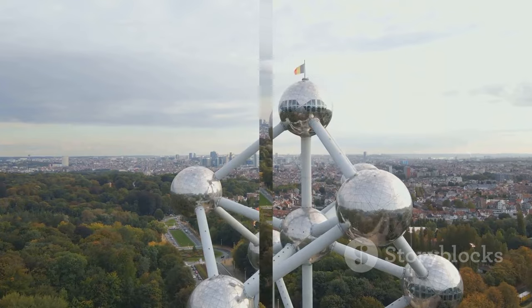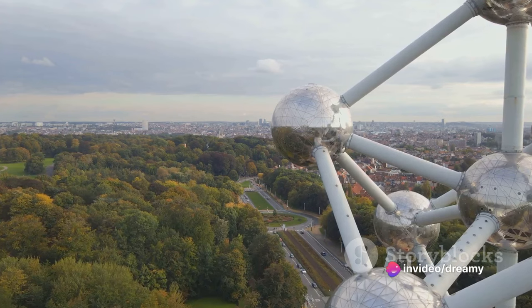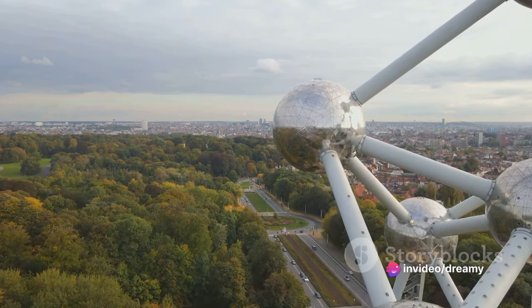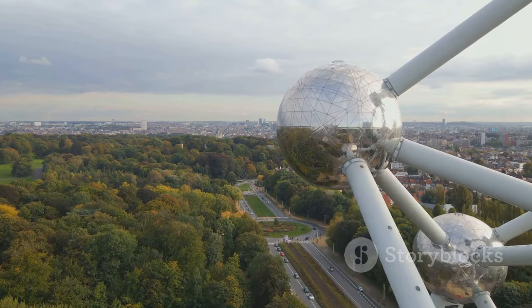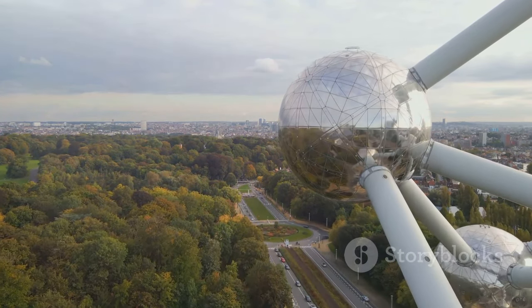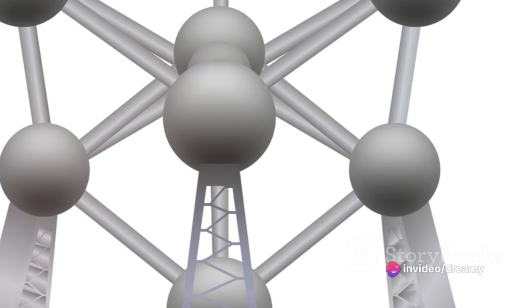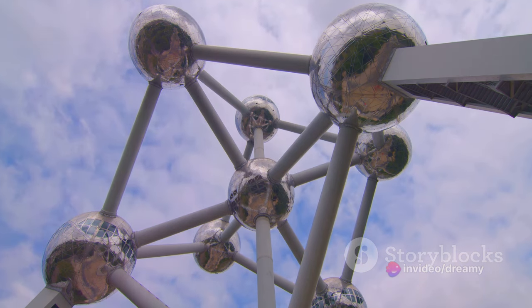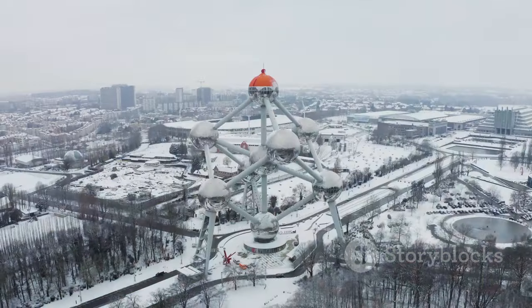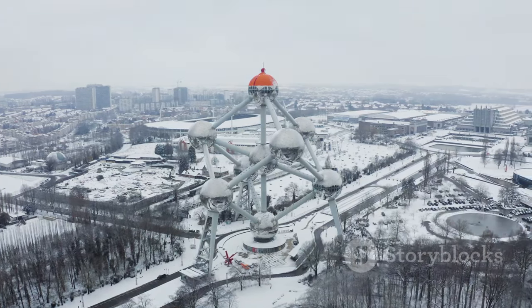On to our first stop — starting off our countdown in the 10th spot, we have the Atomium, a place where science meets art. Towering over the city of Brussels, this iconic structure is a tribute to the Atomic Age and a symbol of Belgium's scientific prowess. Born out of the Expo 58 World's Fair, the Atomium was designed to represent the atomic structure of iron magnified 165 billion times — a stunning blend of scientific inspiration and architectural genius.